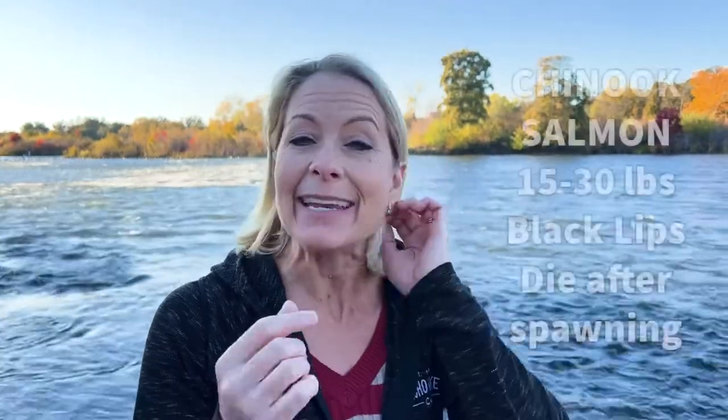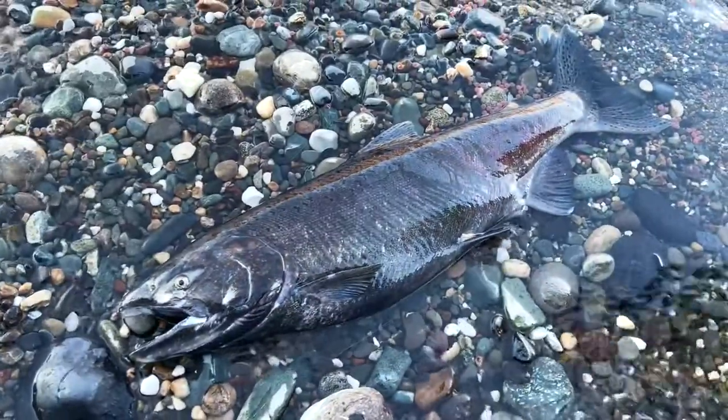Some interesting facts about the Chinook salmon: they can get up to 15 to 30 pounds, they have black lips, and after they spawn they die. A lot of times you will find dead salmon along the side of the rivers, which is a great resource of food for the natural ecosystem in this area.